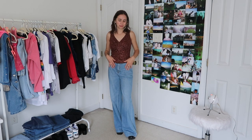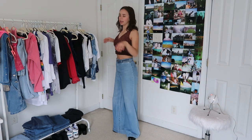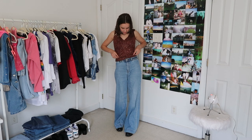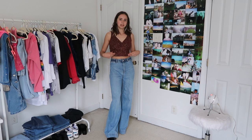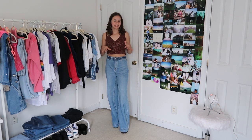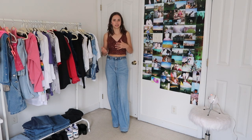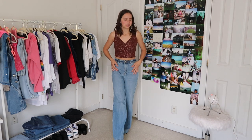Both of these pieces are actually new thrift finds. These jeans are by the brand BCBG — and like, are you kidding me? They're also just super high-waisted which is nice. This top I'm deciding if I kind of want to crop. It's a little bit out of my comfort zone but I've kind of been enjoying the metallic sort of trend that's been going on. I would say this outfit is like 70s inspired and I'm obsessed with it so it doesn't really matter.